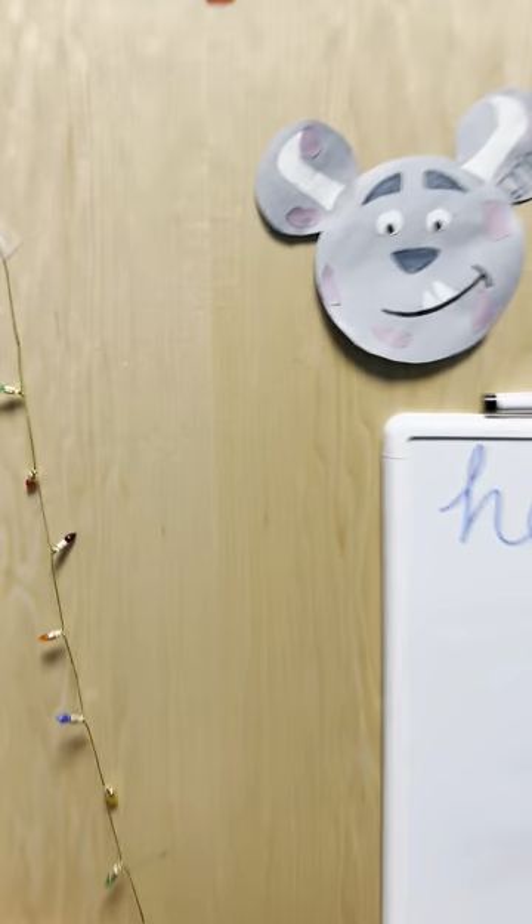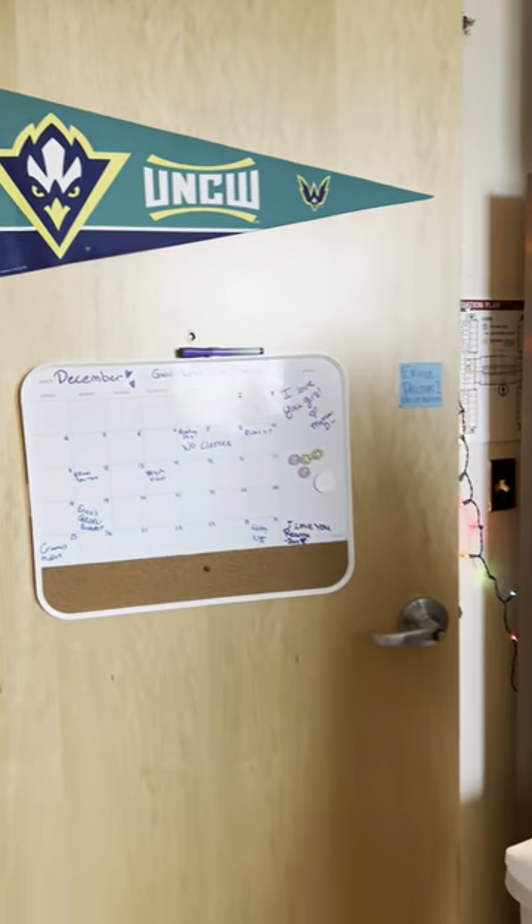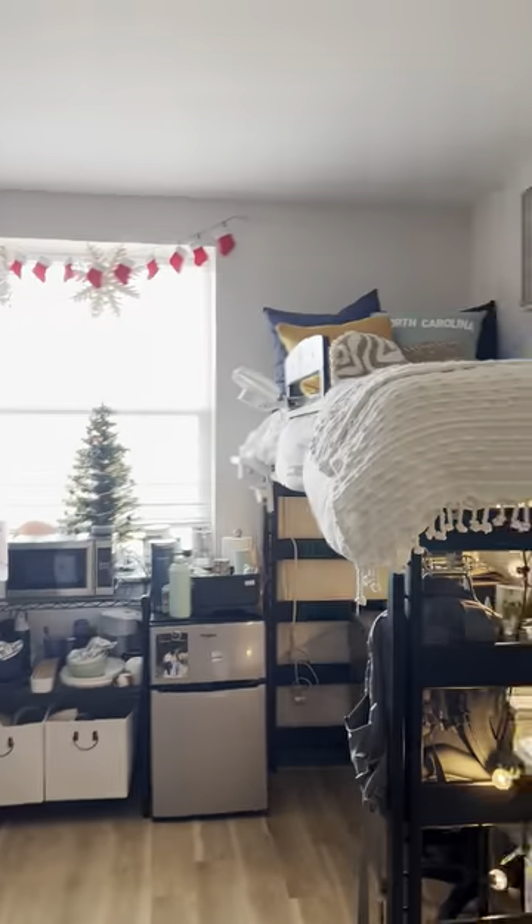This is a Pelican Hall dorm room. We start off with the door, this is my side of the room, and this is my roommate's side of the room. We have to maximize storage as much as possible because it's not that big of a room.